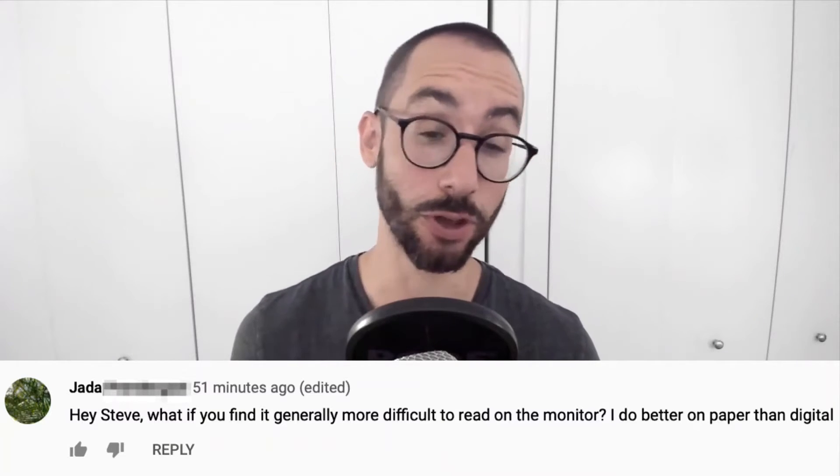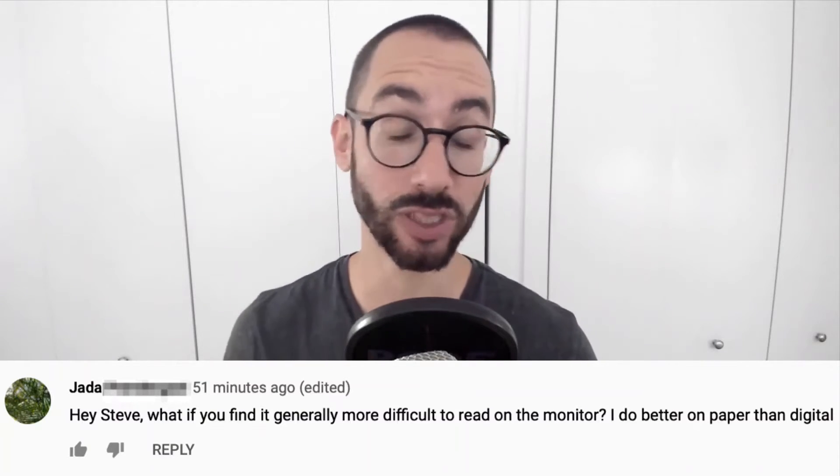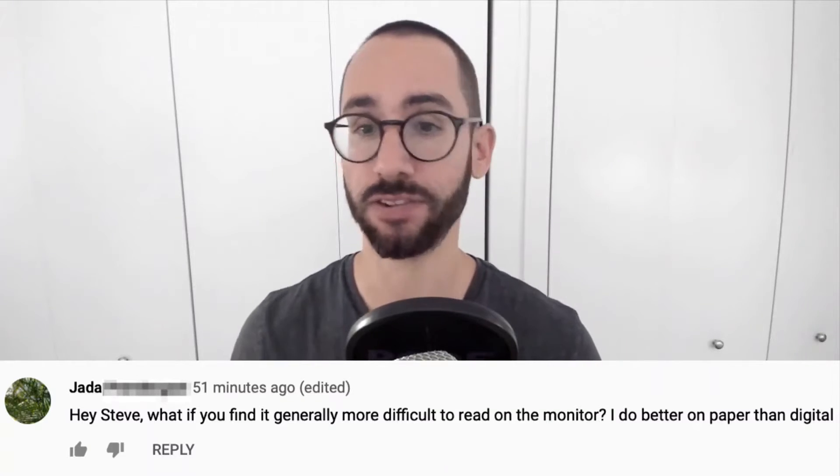So if you find it more difficult, I feel you — you've just got to practice. You've just got to get used to reading difficult, dense text on screen.